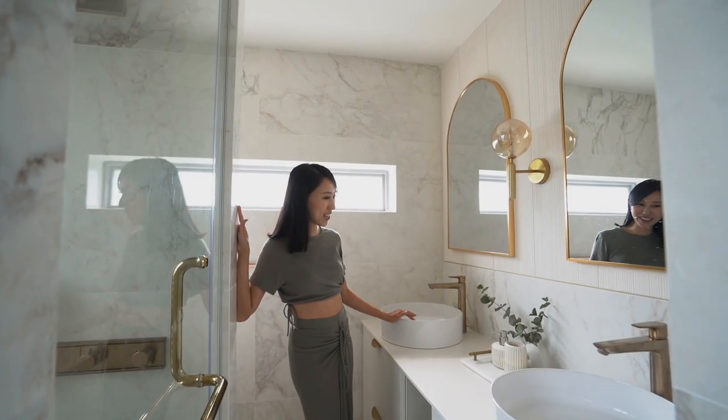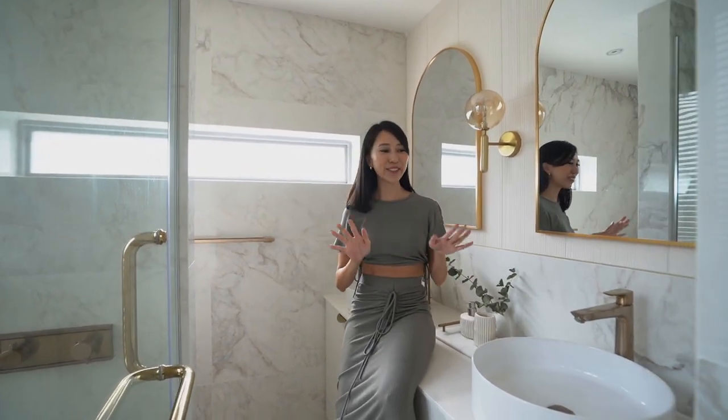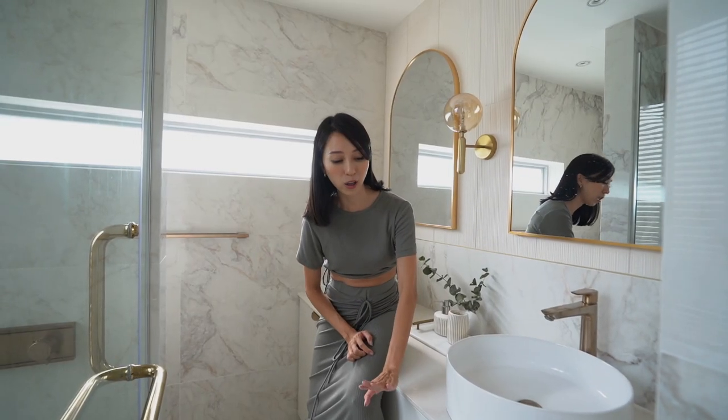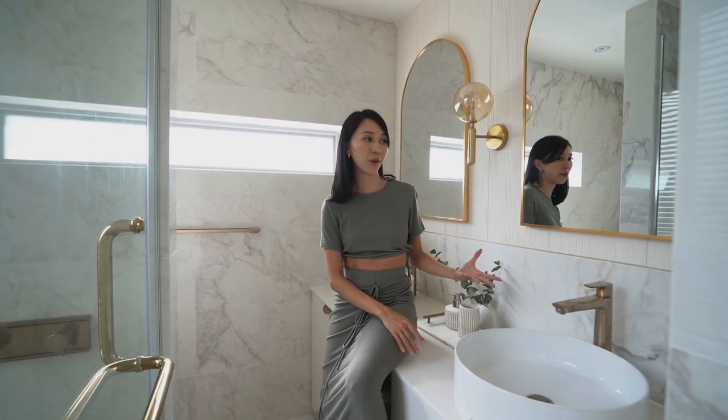This time we managed to fit in a double sink, so every single morning there's no need to fight for the sink. Each of us has a his and a hers — even the drawers, all of my stuff are on my side and all of his are on his side — and we can get ready in the morning simultaneously.